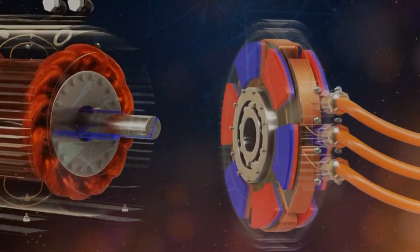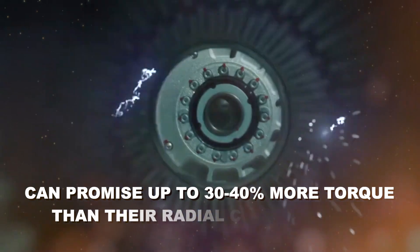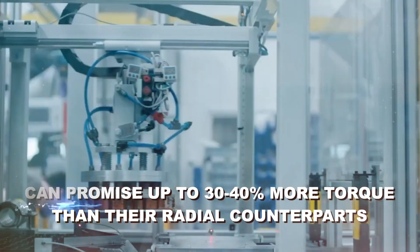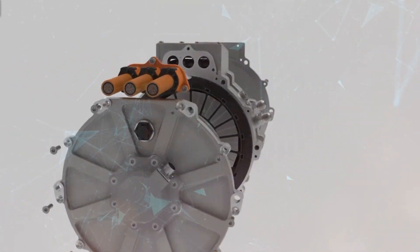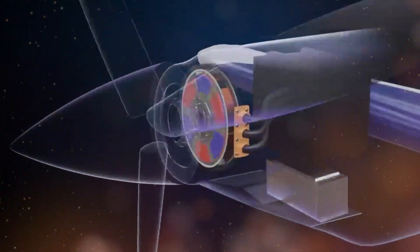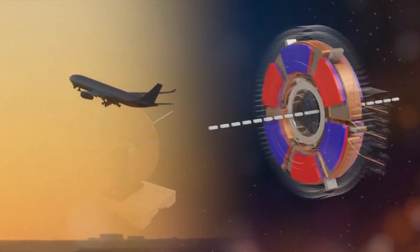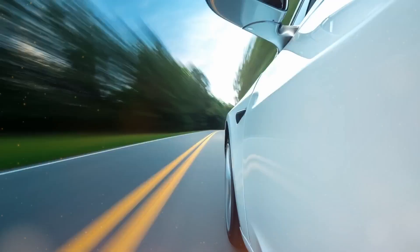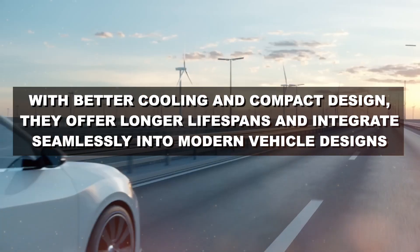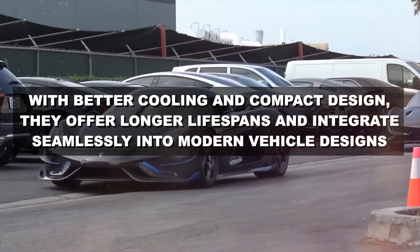Consider these figures. Axial flux motors, due to their innovative structure, can promise up to 30 to 40% more torque than their radial counterparts. More torque means more immediate power and responsiveness, a factor crucial in situations like aircraft takeoffs or that adrenaline-fueled sprint in a supercar. Furthermore, with better cooling and compact design, they offer longer lifespans and integrate seamlessly into modern vehicle designs.